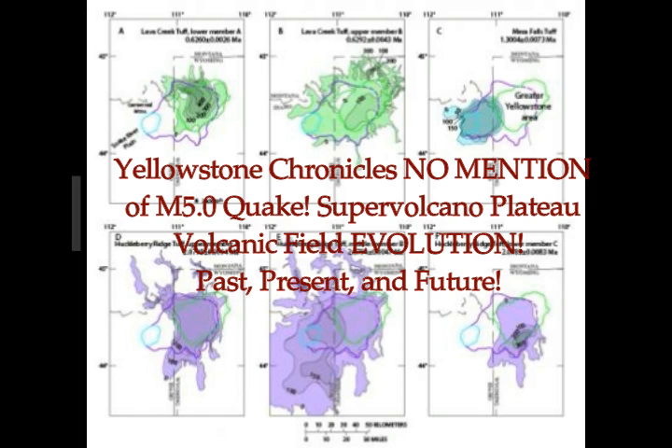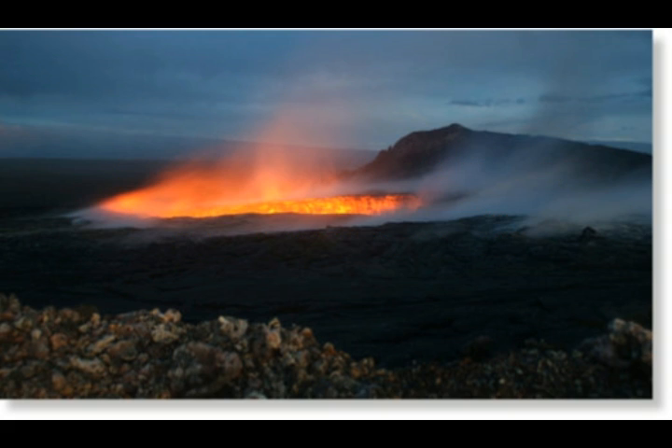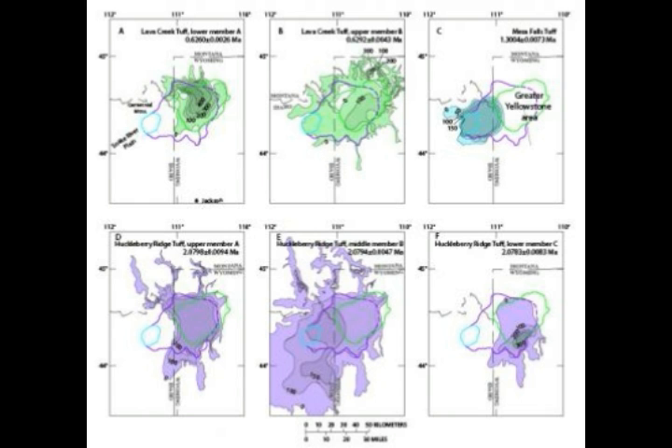Yellowstone's Plateau Volcanic Field Evolution — past, present, and what's going to be taking place in the future. This is from the latest Yellowstone Caldera Chronicles dated April 15 on the Volcano Hazard Programs: 'The evolution of the Yellowstone Plateau Volcanic Field — past, present, and future.'